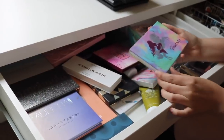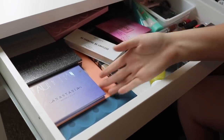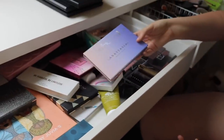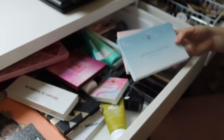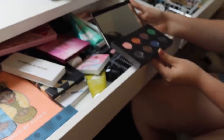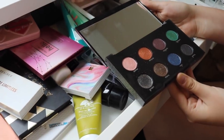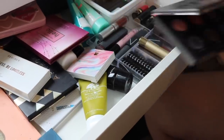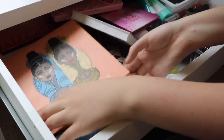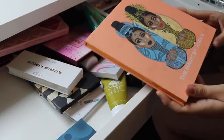She'll probably keep all her highlighter palettes. She's got the Royal, the Moon Child — which she likes because she really uses a lot of glitter — and another one she's keeping for sure, described as one of her really favorite ones. There's also a blush palette she'll probably get rid of because she has a lot of single blushes and doesn't really need it.